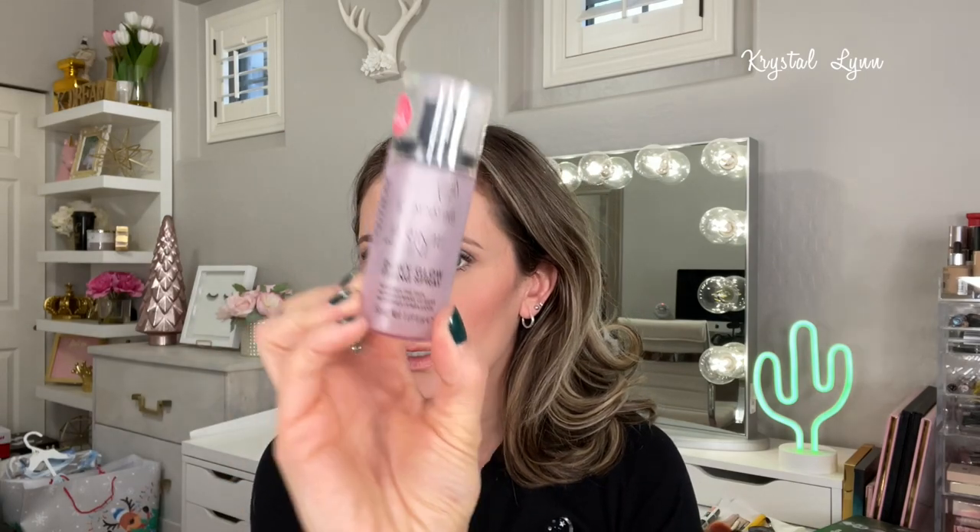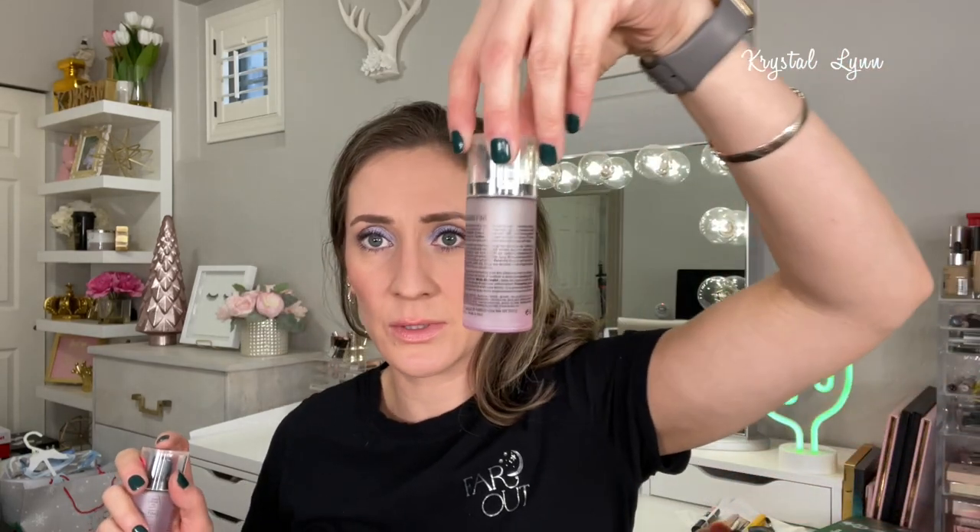I used up my Catrice Prime and Fine Dewy Glow Fixing Powder — my favorite setting product. It just makes you look nice, glowy, and dewy, and it really melts your makeup together. This is definitely my go-to; I'm currently using another one right now and it's almost gone too.